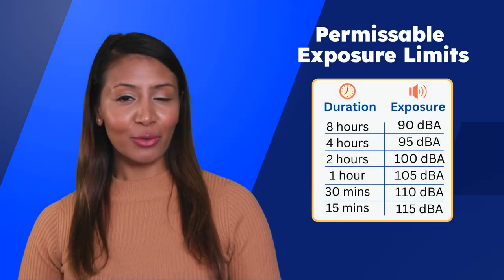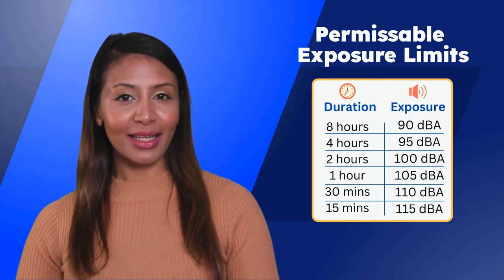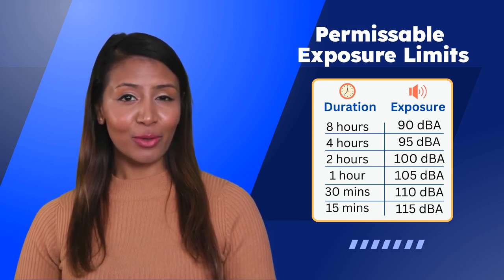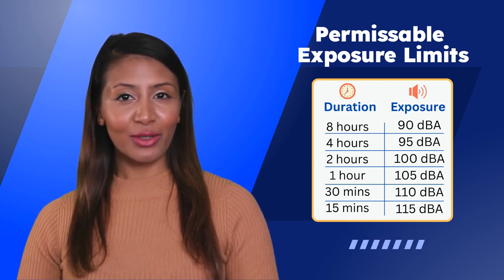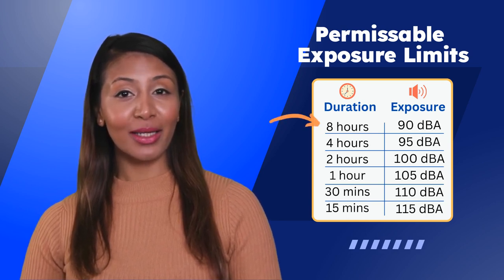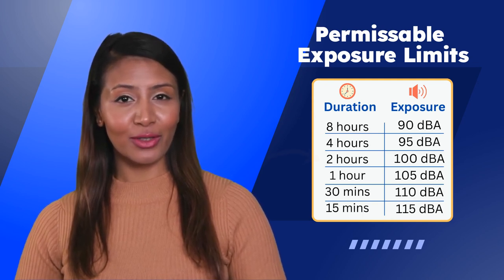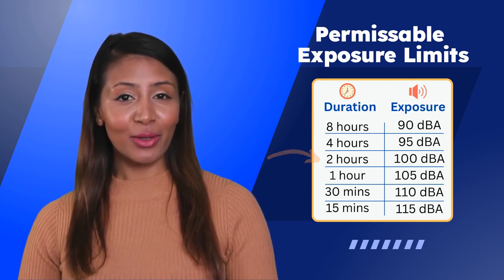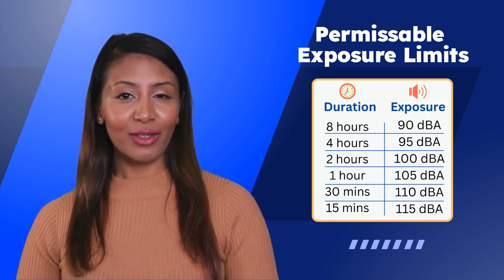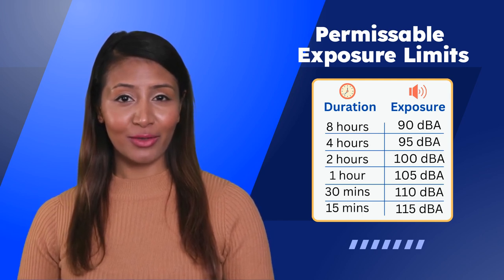OSHA has established permissible exposure limits for noise levels in the workplace. These limits are designed to protect you, the worker, from the harmful effects of noise exposure. The exposure limit varies depending on the duration of exposure and the frequency of the noise. For example, your exposure limit would be 8 hours if you are exposed to 90 decibels, while the permissible limit for a 2-hour workday is 100 decibels. To ensure that your employer has an accurate understanding of your noise exposure, noise surveys will be conducted periodically throughout the year with sound level noise monitors.